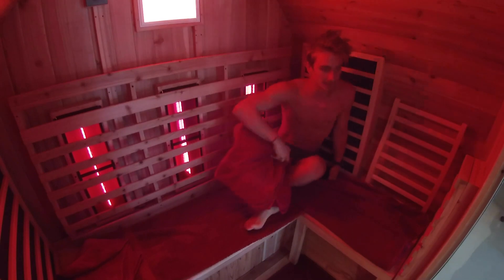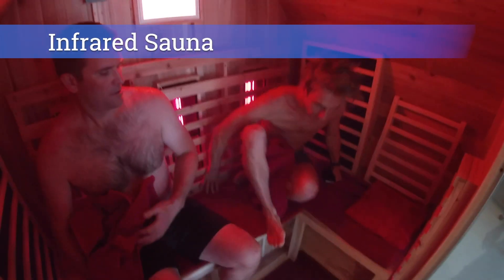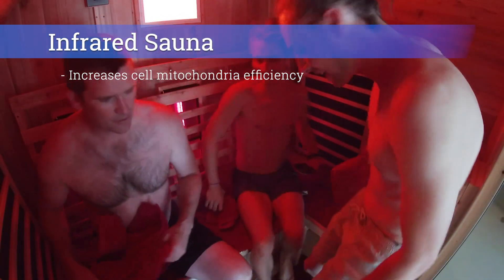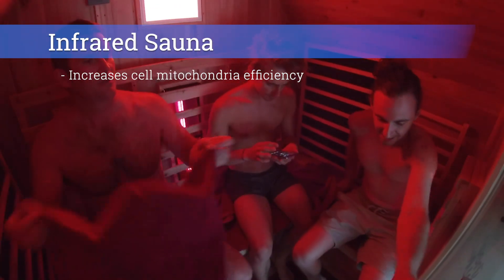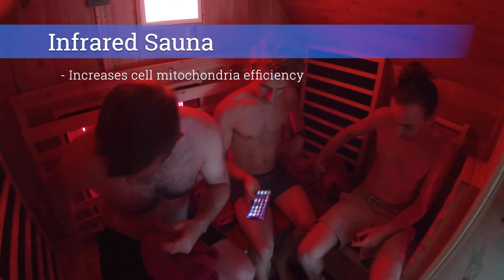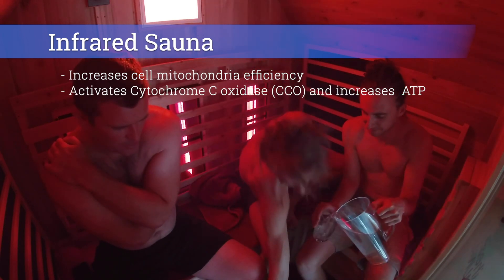Here are just a few reasons why infrared sauna is a great way to optimize our recovery. Near infrared light has been shown to increase cell mitochondrial efficiency, making our body more effective at rebuilding and repairing. Red and near infrared light between the wavelengths of 600 and 850 nanometers has been shown to activate cytochrome C oxidase, which is crucial in producing ATP — energy.